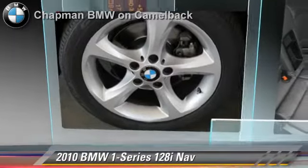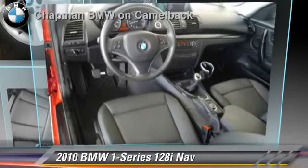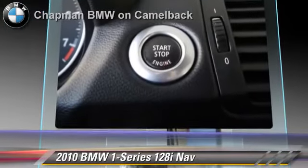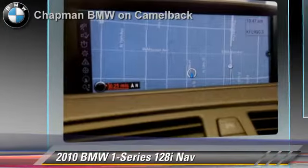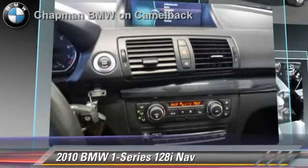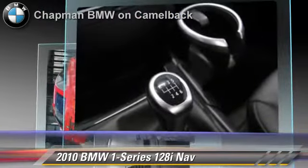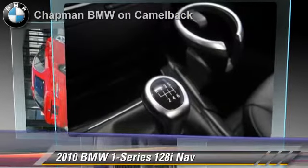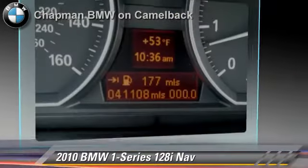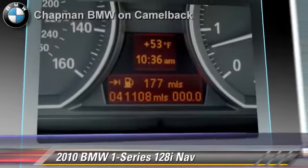The 2010 BMW 128i, powered by a 3-liter, 6-cylinder engine with a 6-speed manual transmission. This vehicle, with fewer than 45,000 miles on the odometer, gets up to 28 miles per gallon. This BMW features powered door locks, a CD player, and rear spoiler.